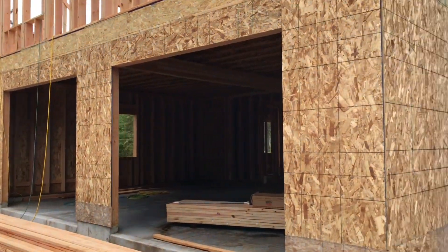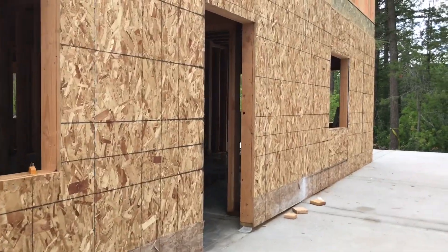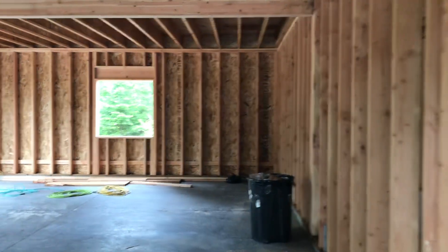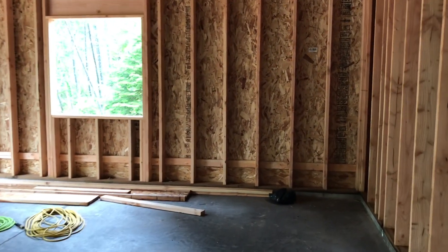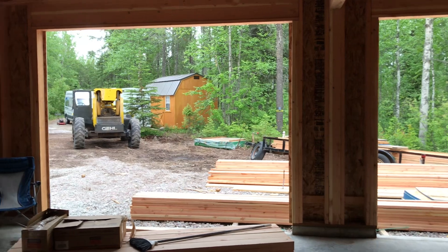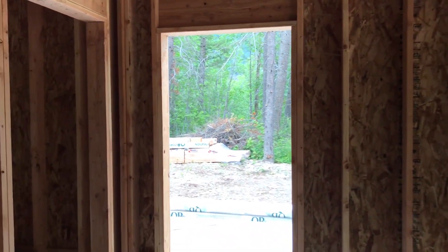First floor — we'll go through that quickly. All of the bracing is down, so we don't have to dodge any of the bracing. And here's the front door and the garage. One bay here, second bay here, window, and the front door again.